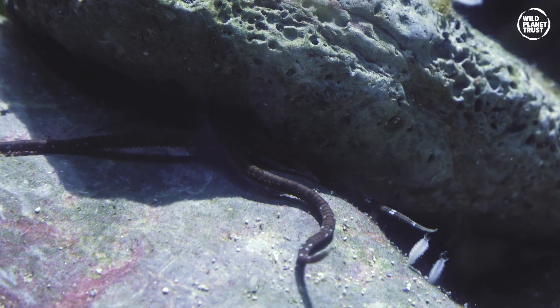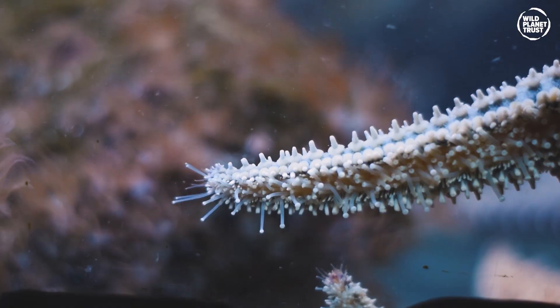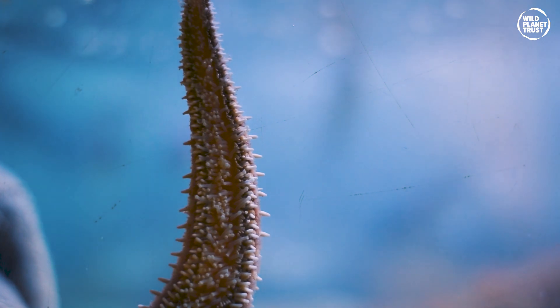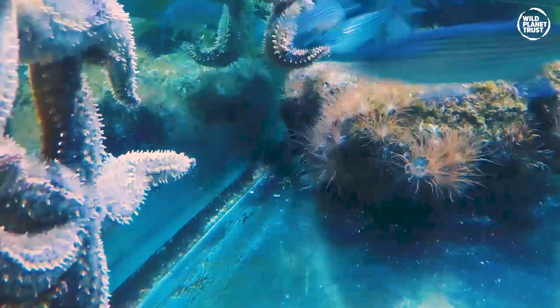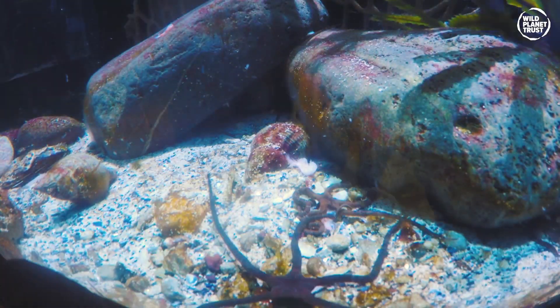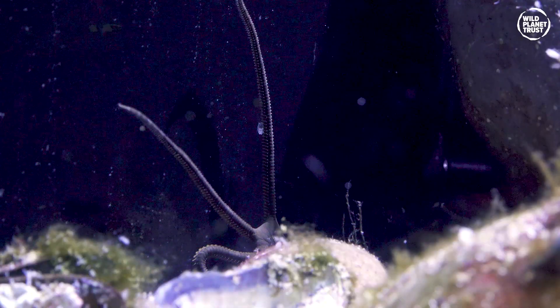Sea stars, more commonly known as starfish, are carnivorous invertebrates of the phylum Echinodermata in the class Asteroidea. There are over 2,000 species of sea star living in all of the world's oceans, found at various depths and water temperatures.